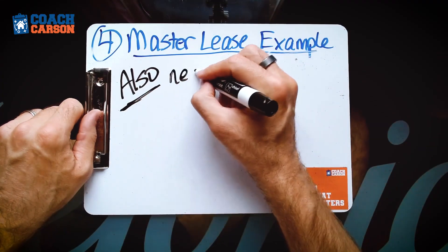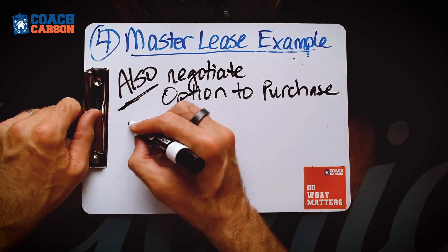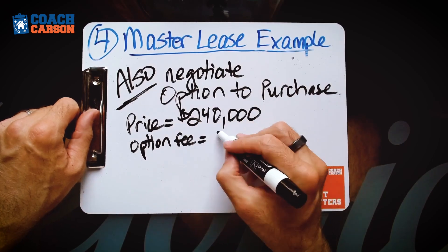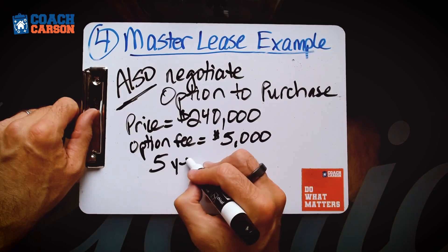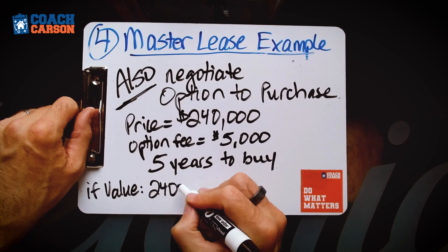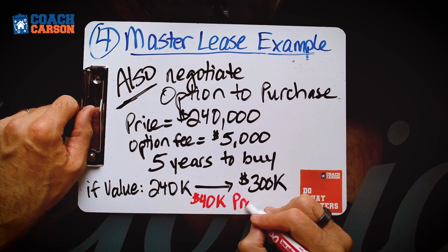You can make this deal even better by also negotiating an option to buy the property. If you think it's a good location likely to go up in price over the next four or five years, you negotiate an option to buy in addition to the lease. You might give a deposit up front — maybe $3,000, $5,000, or $10,000 — and they give you the right to buy that property for $240,000 for the next five years. This is called an option contract — they're used in stocks all the time, and you can use them in real estate too.